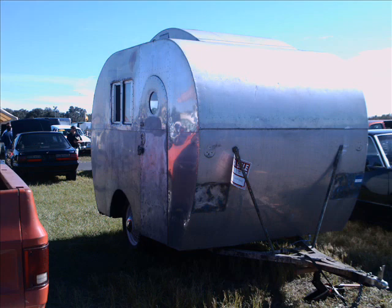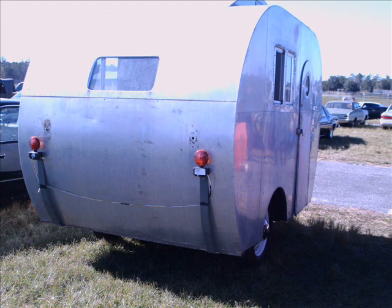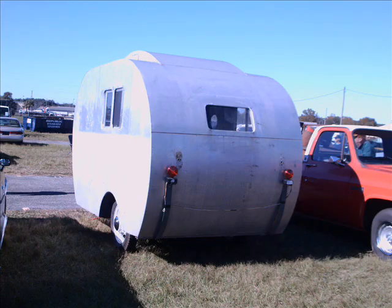And here we see a travel trailer, kind of like a tin can tourist would have had back in the day, pretty old, but still around.